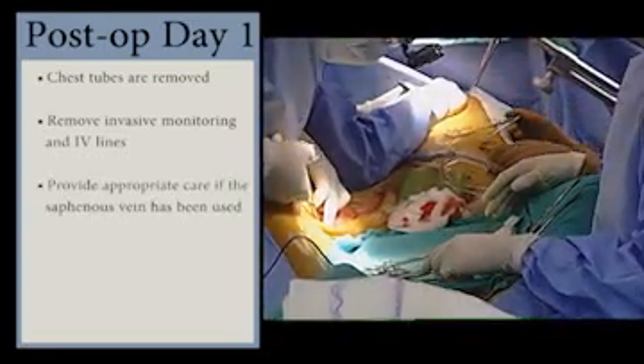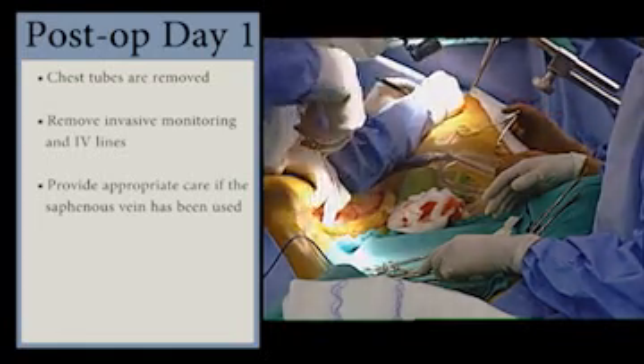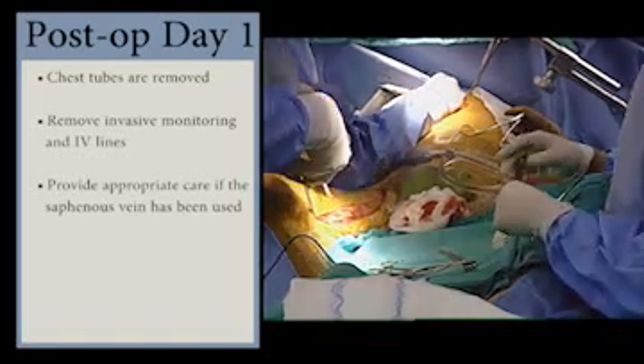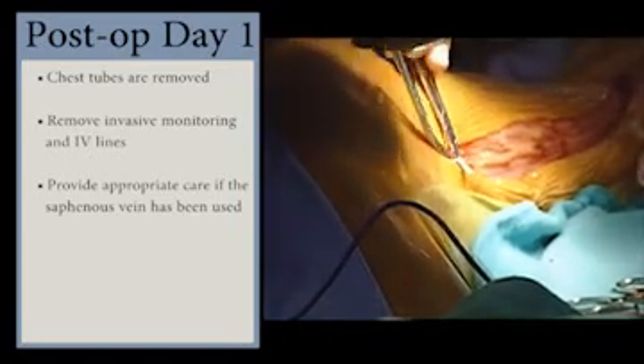If the saphenous vein has been used, this wound is usually the most difficult to manage and causes the most discomfort. With the removal of the main venous return mechanism from that leg, edema forms, and the wound edges sometimes split from the pressure.